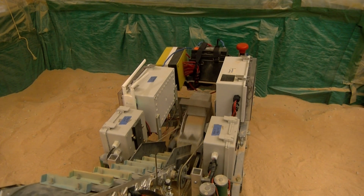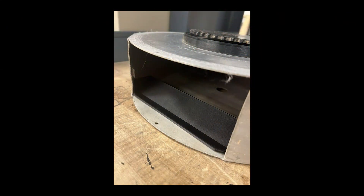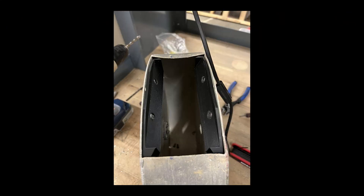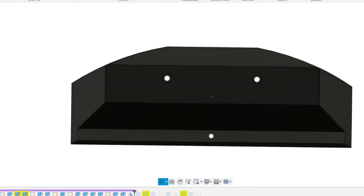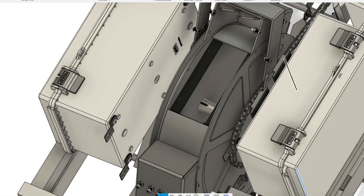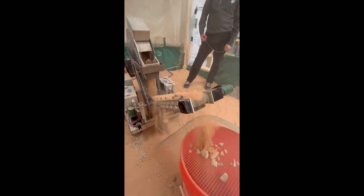The rover was tasked with digging down 30 centimeters to reach a layer of simulated regolith. The excavation drum was modified to mitigate the loss of regolith that previous years experienced. This was accomplished by creating a nozzle embedded within the drum that controlled the flow of material depositing onto the conveyor belt.